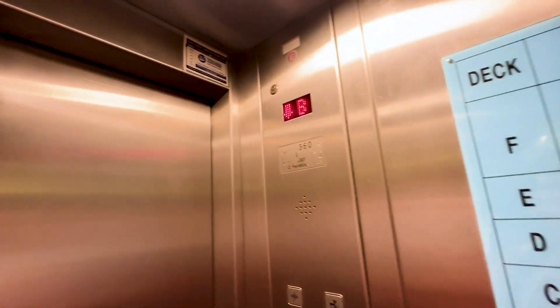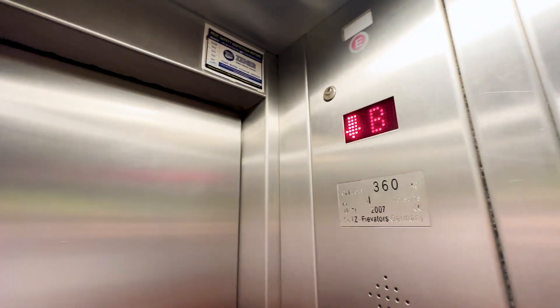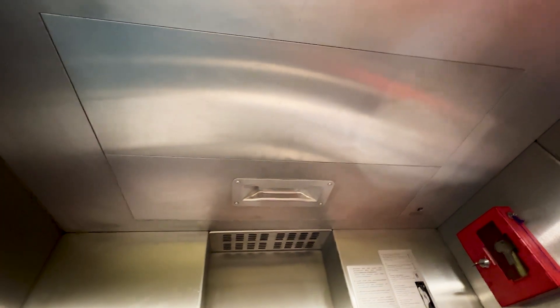It may not be the fastest, but it's better than carrying all these tools up and down the stairs, so I'm a happy camper. But look at this escape hatch — I'm not exactly huge, but there's no way I'm fitting through there.